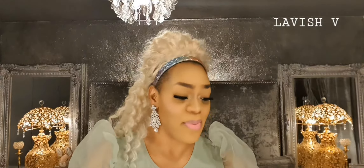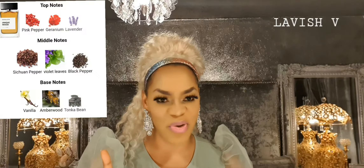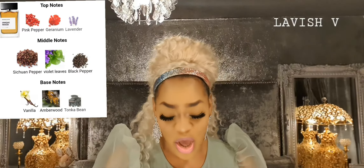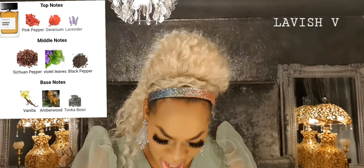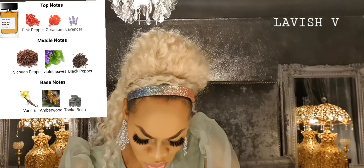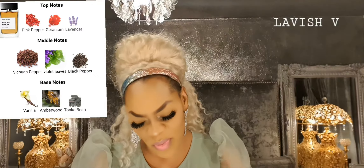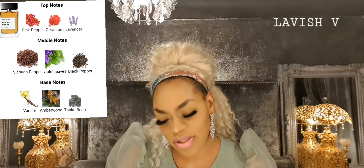I'm not sold on Velvet Dusk. The next one is Unique Wood. The notes will be on screen. Look at the notes while I spray it on the testing strip.